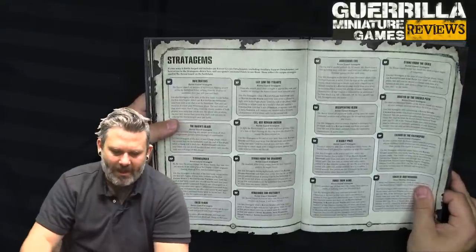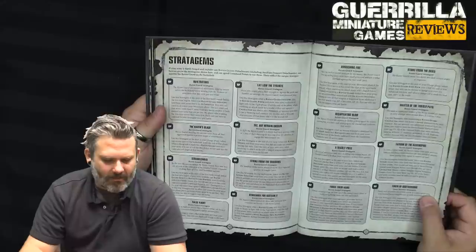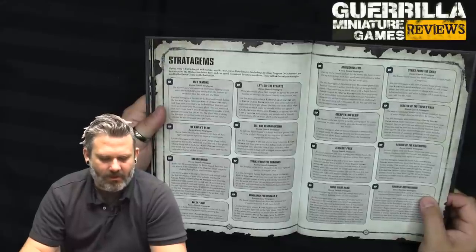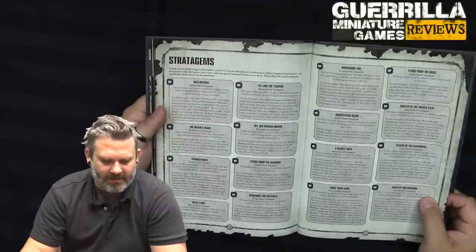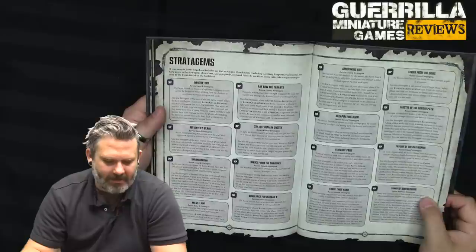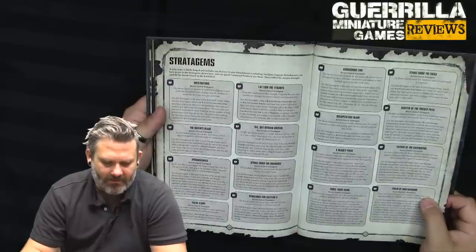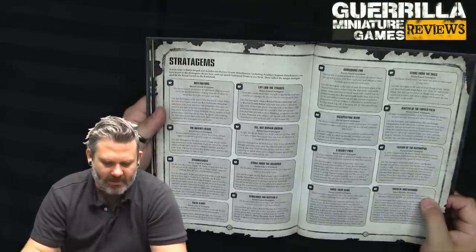And we're on stratagems. Infiltrators — for 1 CP, use at the start of the first battle round before the first turn begins. Select one Raven Guard infantry unit from your army that's on the battlefield. That unit can move as if it were your movement phase, but must end the move more than 9 inches from the enemy. If both players can do this, roll off. Each unit can only be selected for this stratagem once.